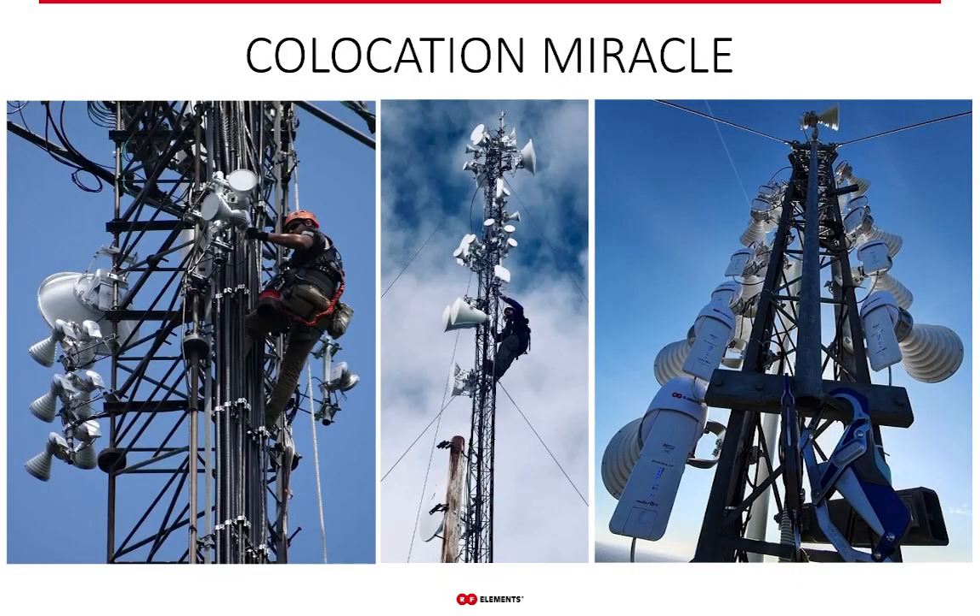Here you can see a few examples of how many horn sectors you can put on a single tower. It looks almost unbelievable — but with horns, this is daily reality. Once you control the amount of noise, everything else falls into place. These are actual pictures provided by our customers — not staged — real pictures from customers, I believe from the United States.